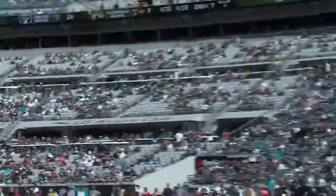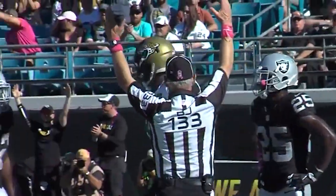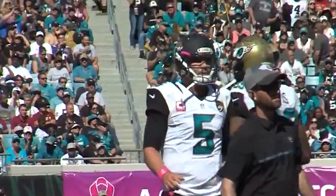Bortles served as the backup for the Los Angeles Rams in 2018, where he completed a single pass. Most recently, Bortles signed with the Denver Broncos following a Drew Lock injury before being released and then re-signed to their practice squad.